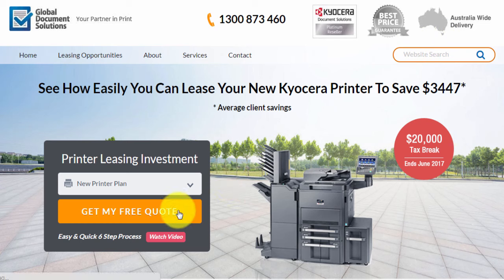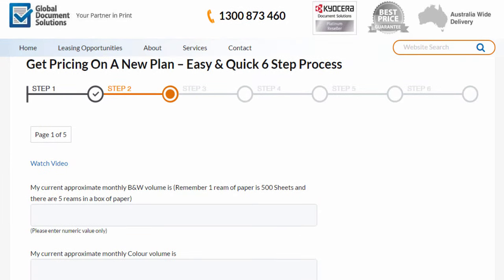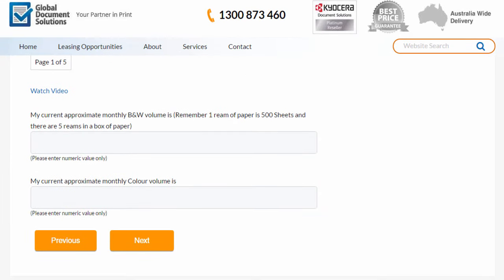Here's how we get your quote. Just click on this button here — Get my free quote. In this section here, this is where you just enter the average monthly volume that you're going through of paper. This just needs to be a guesstimate, because no one knows for sure how many reams of paper they tend to go through a month.